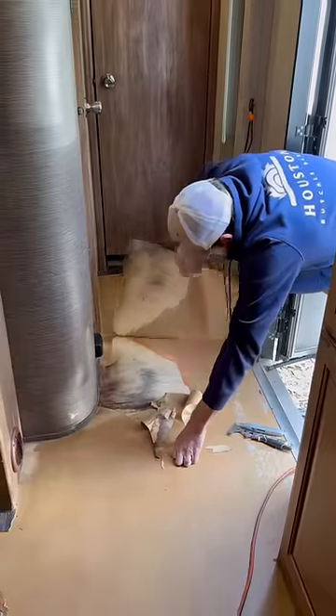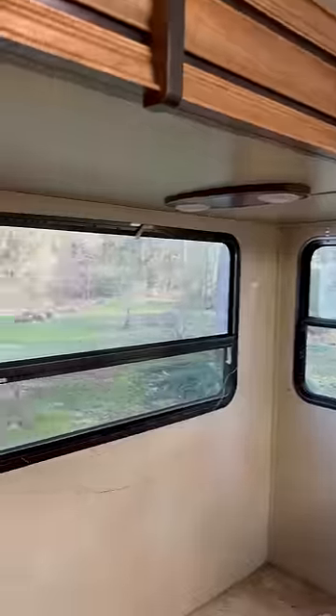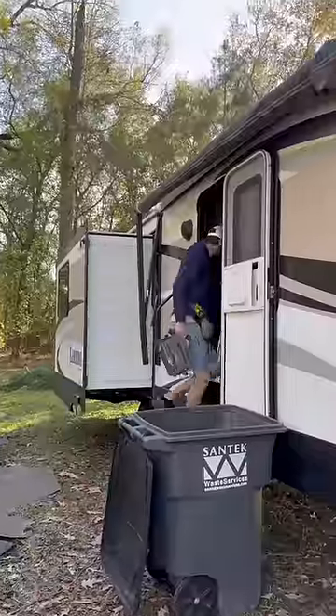Then they went to work on tearing everything up, and the soft spot was definitely a lot worse than we thought it was gonna be. But while they were doing that, I was finishing up all the curtains, because that was really one of the only things that I could work on today without being in their way.